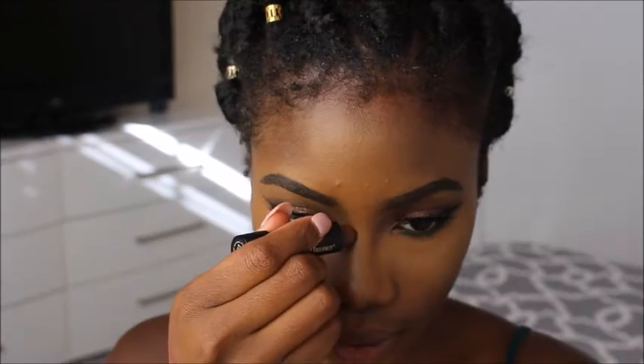So for contour I'll be using the Black Radiance Concealer Stick, and this is just in the color dark.